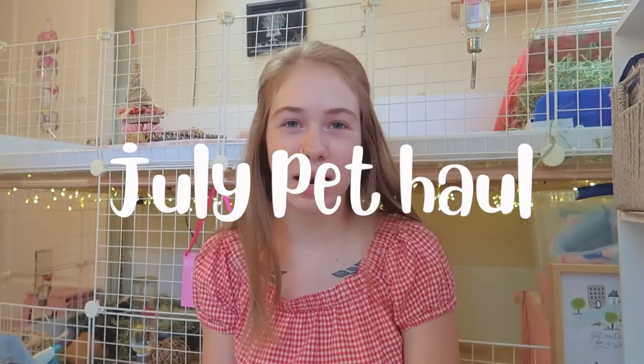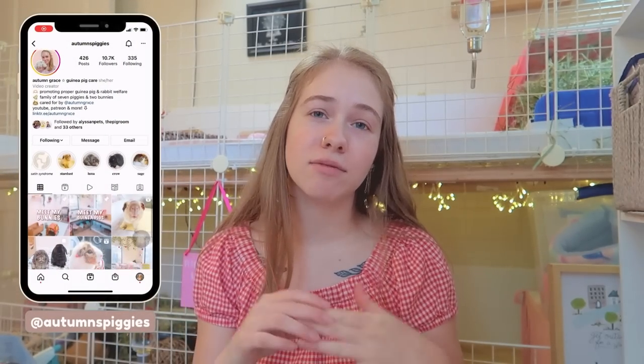Hey everyone and welcome back to my channel, or welcome if you're new here. For today's video I'm going to be doing another one of my monthly pet hauls, showing you every single thing that I bought for all eight of my guinea pigs and both my rabbits in the entire month of July.